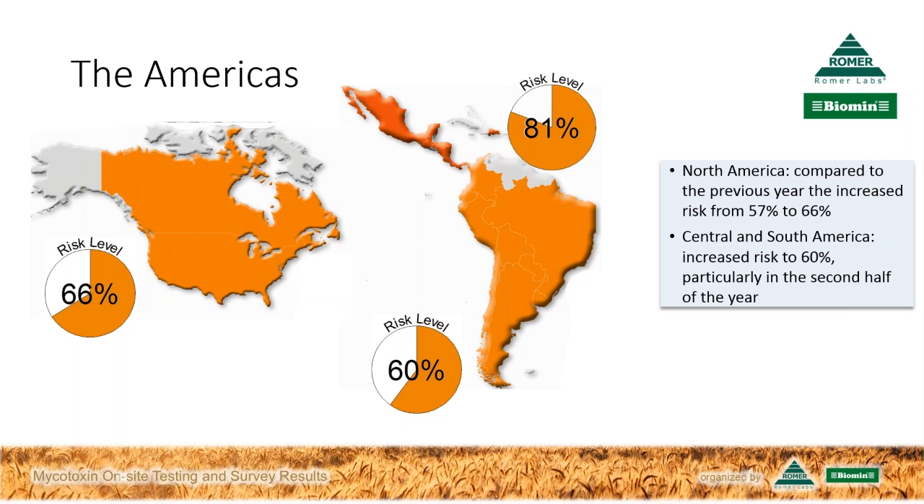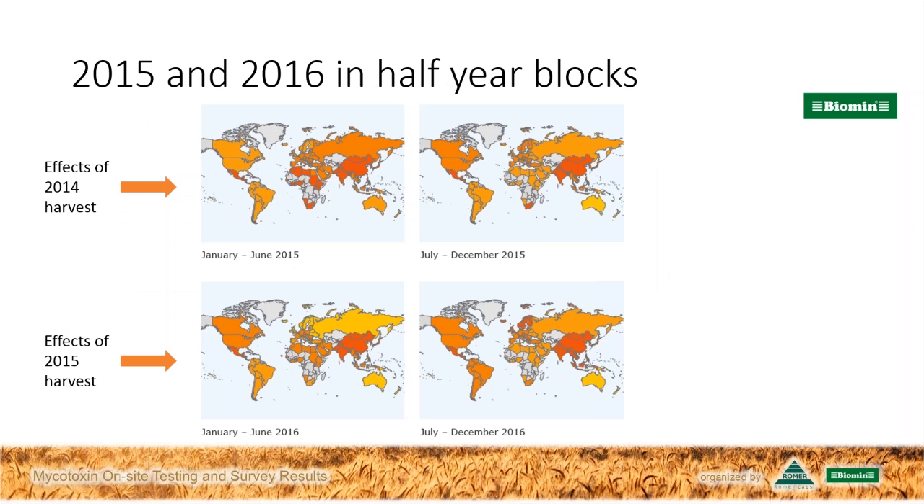What main trends can you tease out based on your analysis? That's best seen by splitting the years in half. Looking at 2015 and 2016, the early 2015 results for the Northern Hemisphere were affected by the 2014 harvest, which was a particularly bad one, especially for Europe, showing high risk levels. In the second half of 2015, risk reduced with the new harvest coming in, which was less severe than the record-high 2014.